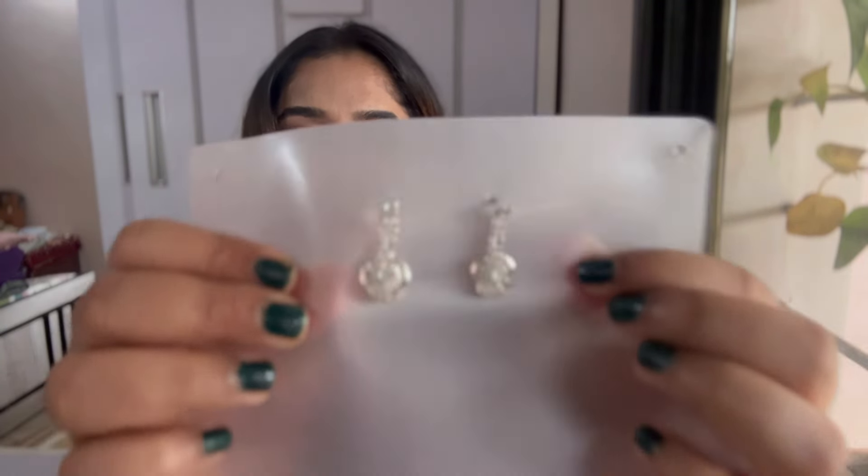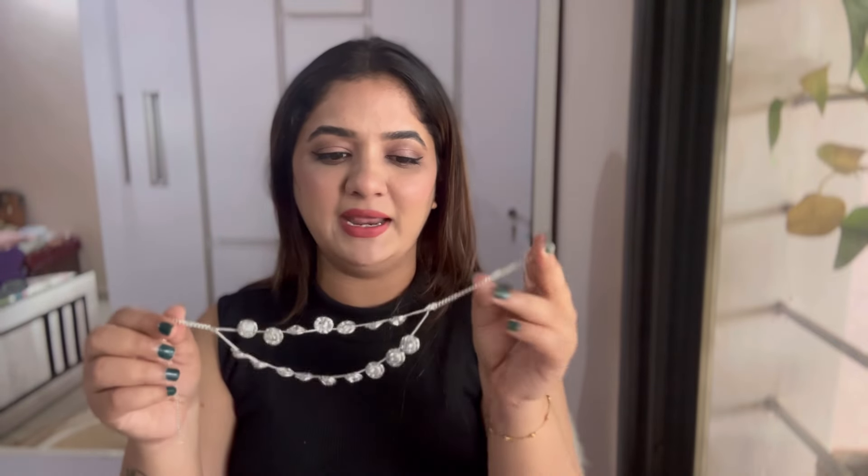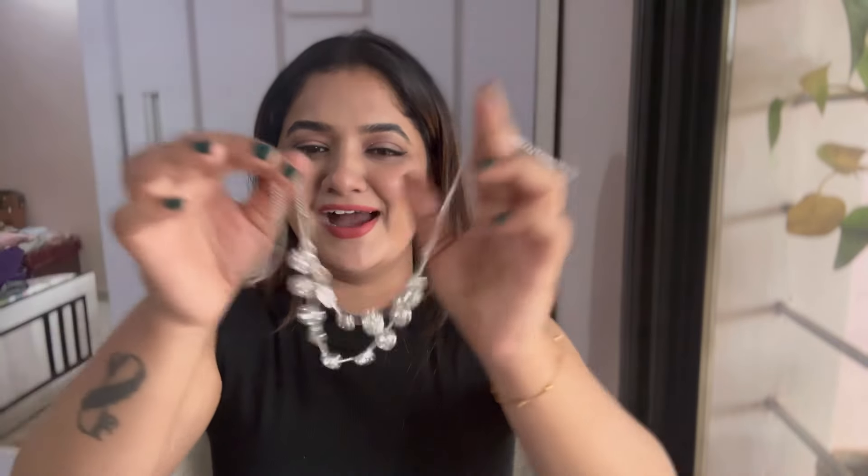It also comes with drop earrings — I just can't wait to wear this! It's so damn pretty. This just costed me ₹121 for such a pretty piece. It's sturdy and not cheap quality at all — it's going to last you for a long time. This is one of my favorite jewelry pieces.